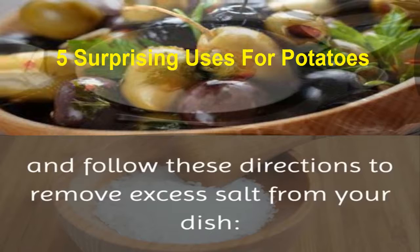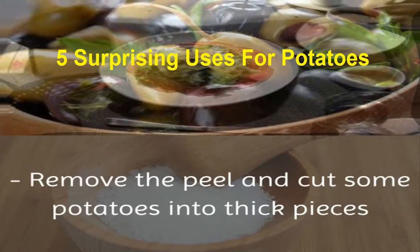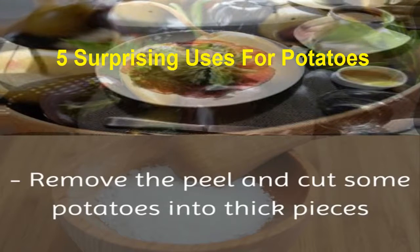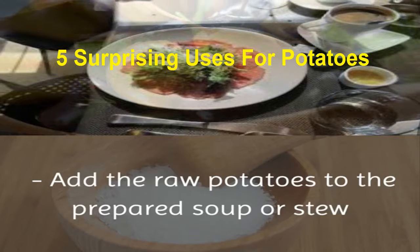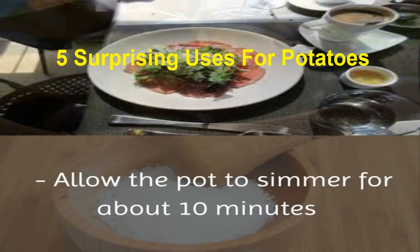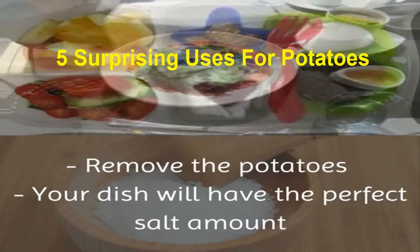Grab some raw potatoes and follow these directions to remove excess salt from your dish. Remove the peel and cut some potatoes into thick pieces. Add the raw potatoes to the prepared soup or stew. Allow the pot to simmer for about 10 minutes. Remove the potatoes, and your dish will have the perfect salt amount.